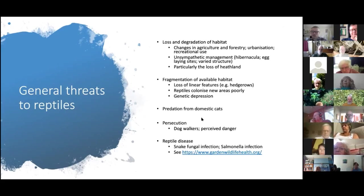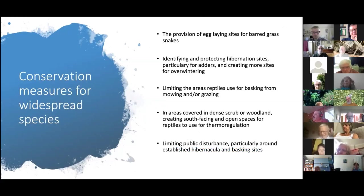Dogs that get bitten are usually off the lead — curious dogs will sniff at an adder, provoking a bite. It's very rare for an adder to bite a human. There's also reptile disease to be aware of — snake fungal infection exists in this country, it's been more of a problem in the US but we want to keep track of it here in the UK.